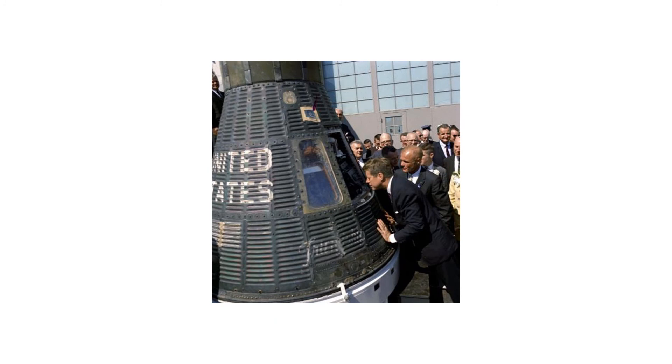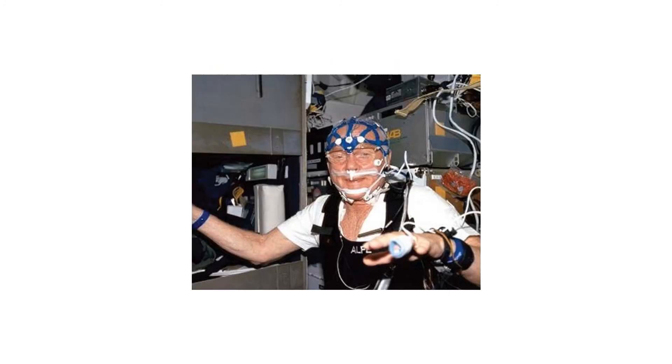Here is President Kennedy inspecting the capsule along with John Glenn. After a long career as an Ohio senator, Glenn orbited the Earth once again in the Space Shuttle in 1998 when he was 77 years old — the oldest man ever in space.